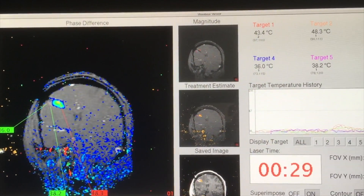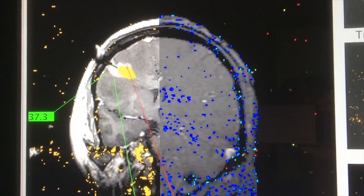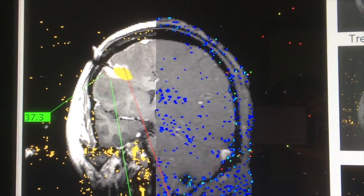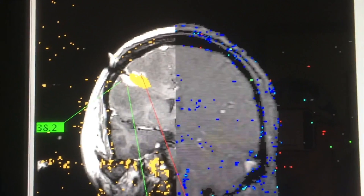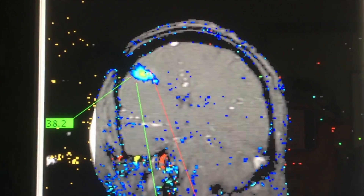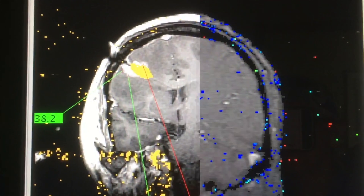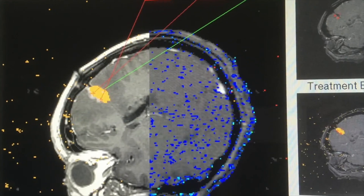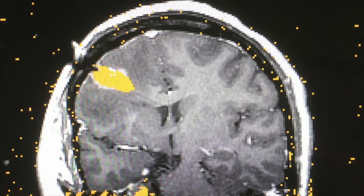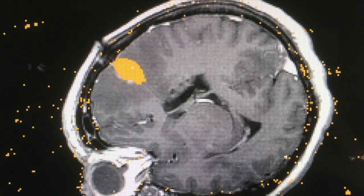LITT requires that temperature boundaries are placed within eloquent adjacent cortex, such as the optic tracts. It is important to know that CSF spaces such as the ventricles and cisterns act as a heat sink that will prevent heat transfer. When initiating laser interstitial thermal therapy, slow ablation should be started to assess the thermal map and provide initial feedback. High initial energy ablation can cause uncontrolled coagulation of adjacent tissues.